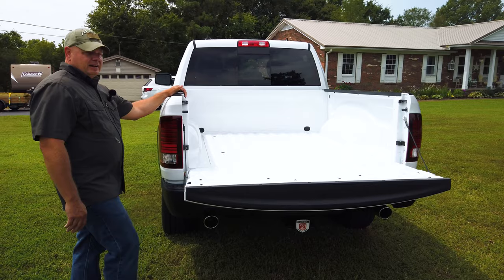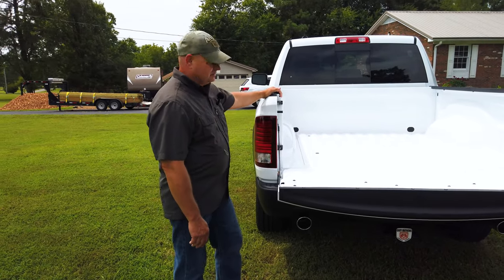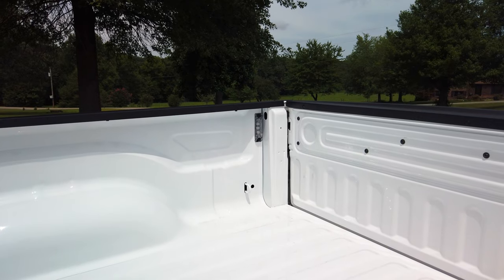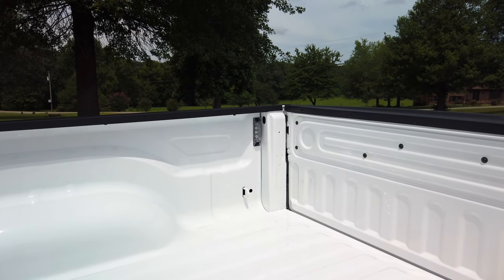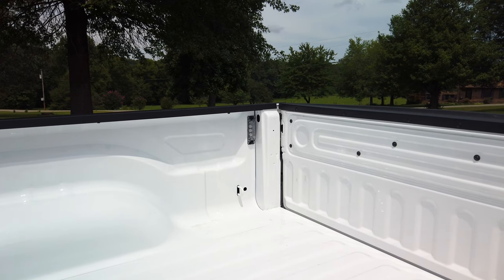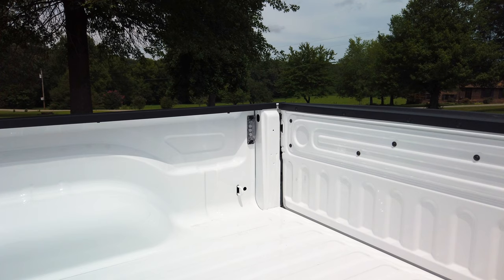Our travel trailer is rated at about 9,500 pounds. I really like the LED cargo lights in the back corners of the truck — they actually work and they're in the right place. We were driving the other night, it was dark, and I turned them on to see. They actually shine light where you need to see.